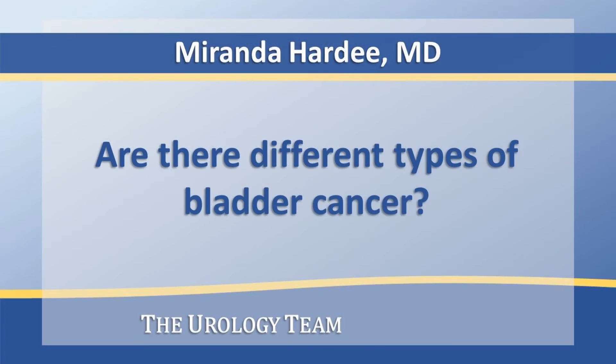Bladder cancer is caused by the malignant transformation of cells in the lining of the bladder, otherwise known as the urothelium. For this reason, the most common type of bladder cancer is called urothelial cell carcinoma, or previously referred to as transitional cell carcinoma.